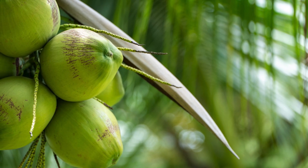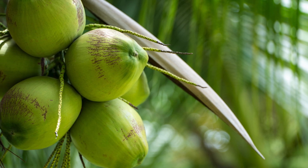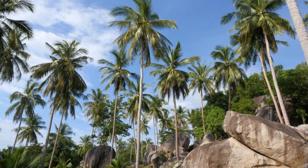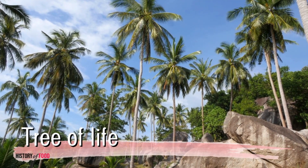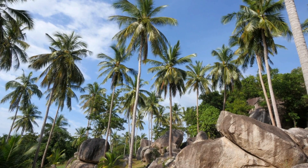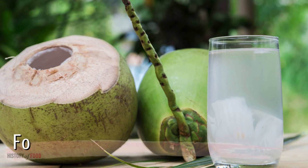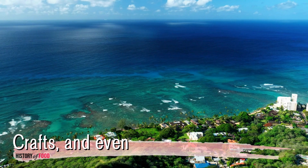The coconut's unusual classification as a fibrous drupe rather than a nut does not diminish its importance to the cultures that have cultivated and utilized it for centuries. In fact, the coconut tree, often called the tree of life, has been a source of sustenance, shelter, and even spiritual significance in tropical regions across the globe. In the islands of the Pacific, coconut palms have provided food, water, and raw materials for tools, crafts, and even thatched roofs.